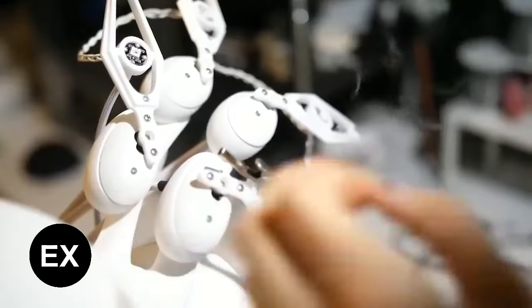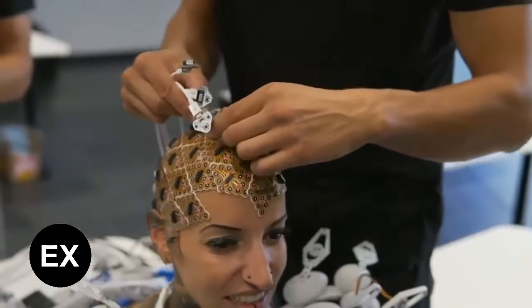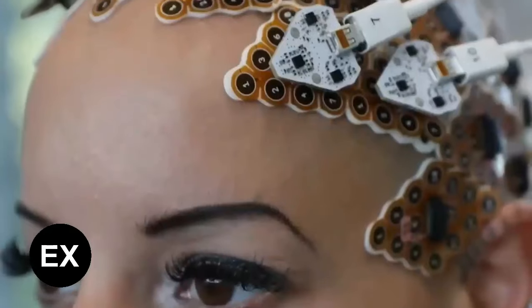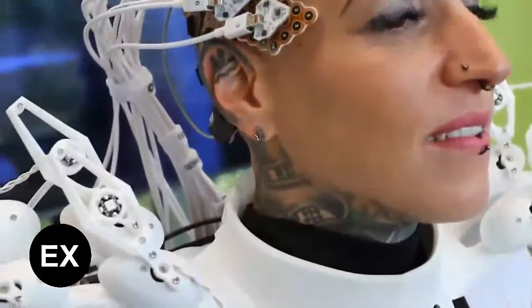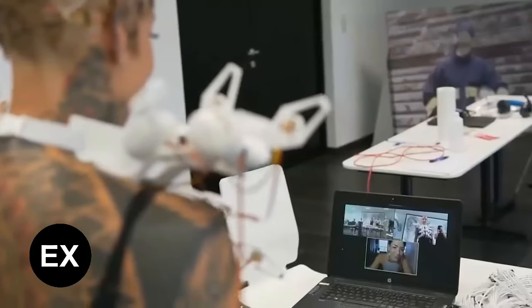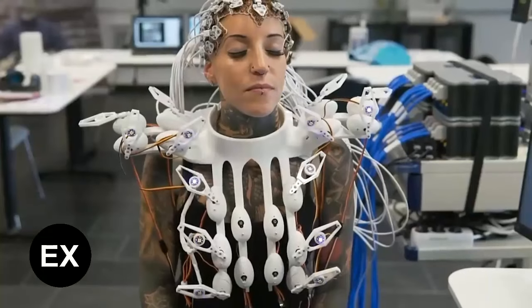The scales are 3D printed, and the world's first 1,024-channel brain-computer interface is responsible for the data transfer. The more brain activity, the more the scales move, and if the person feels calm, the dress will glow in a calmer pattern.